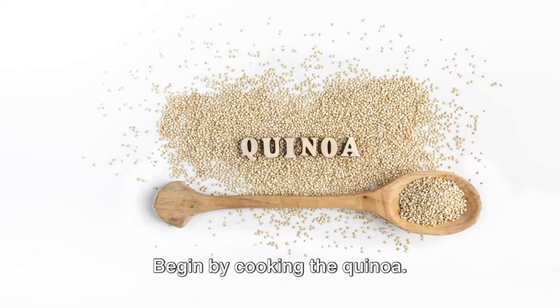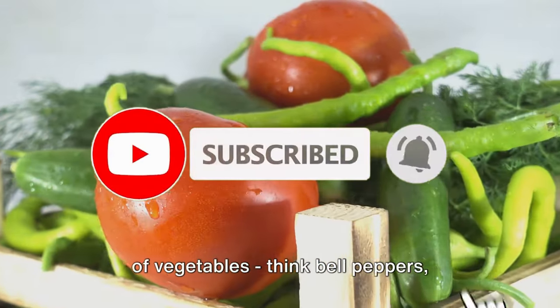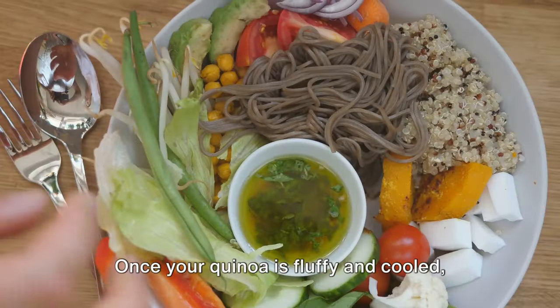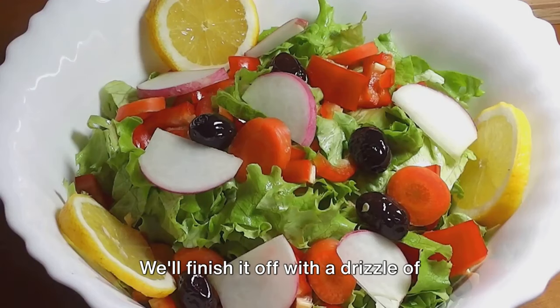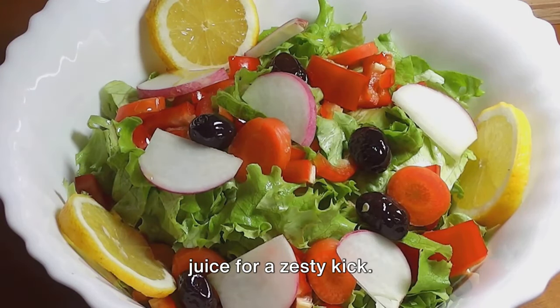Begin by cooking the quinoa. While it simmers, chop a colorful array of vegetables — think bell peppers, cucumbers, and cherry tomatoes. Once your quinoa is fluffy and cooled, mix in your veggies. For a punch of protein, add a handful of chickpeas, then finish it off with a drizzle of olive oil and a squeeze of fresh lemon juice for a zesty kick.